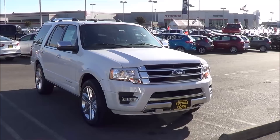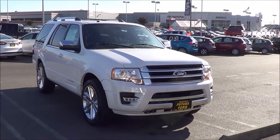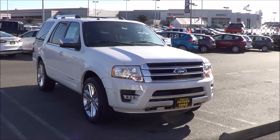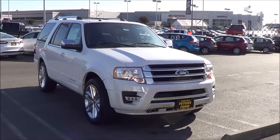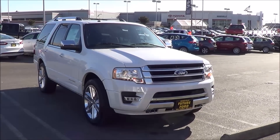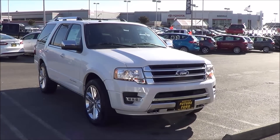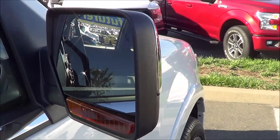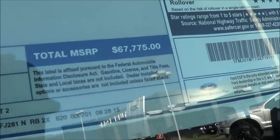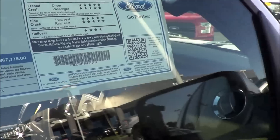Trims for the vehicle start at the XLT trim at $45,435. The Limited starts at $55,145. The King Ranch starts at $59,375. Then finally, the Platinum, like what we have here, starts at $60,335. You can choose from the standard length Expedition, or go for the Expedition EL — extended length — which costs a little bit more. Total vehicle price for this particular one is a whopping $67,775. These vehicles are definitely not cheap.